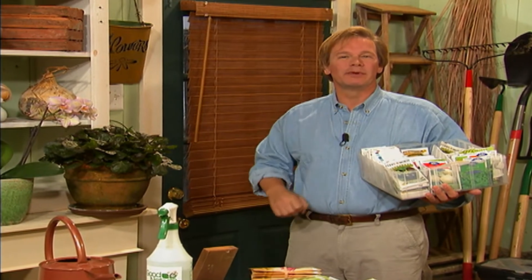So many of the vegetables we eat and the flowers we love come from seed. Today, we're going to talk about the importance of seed and how to use them in your garden.